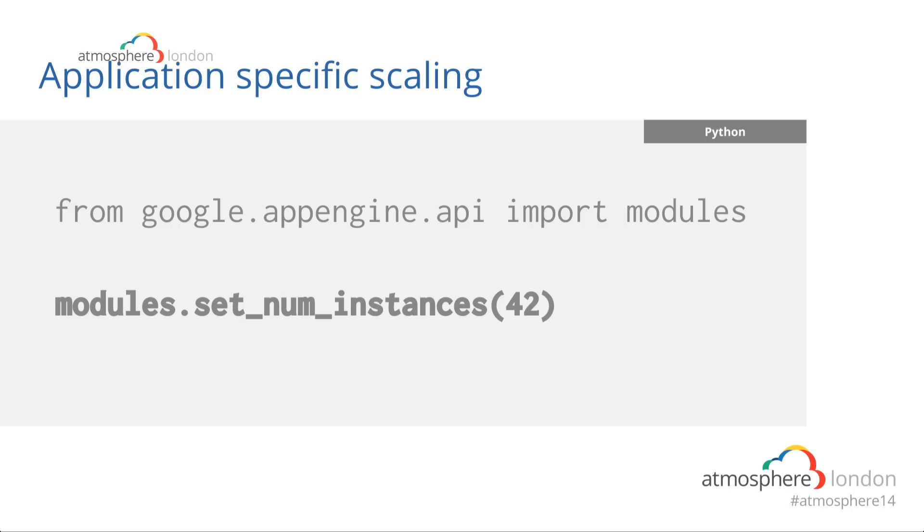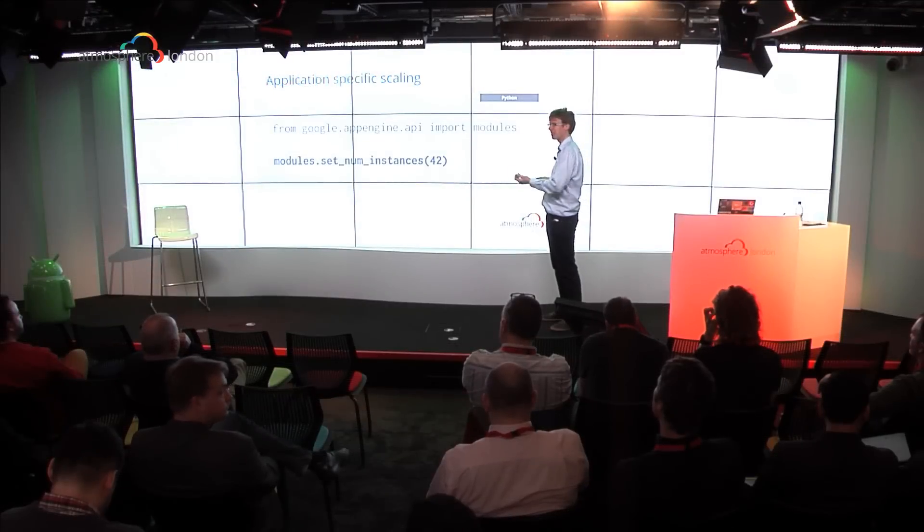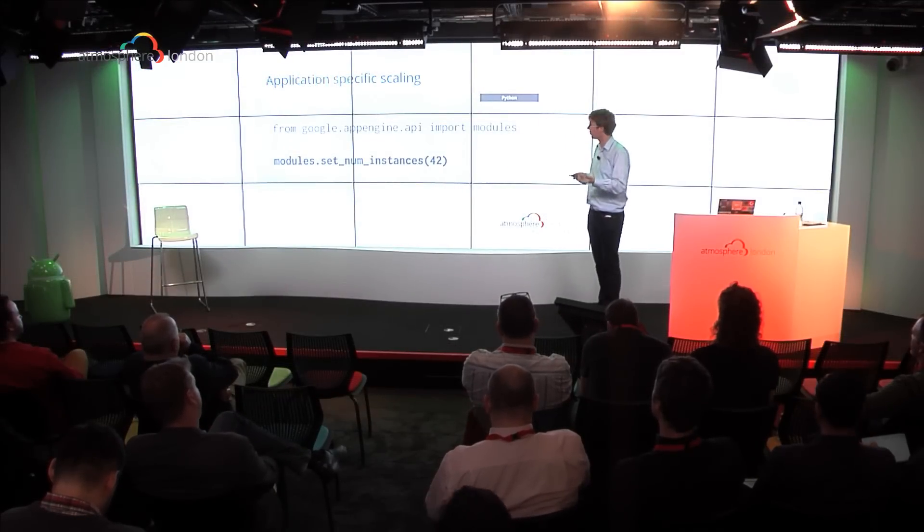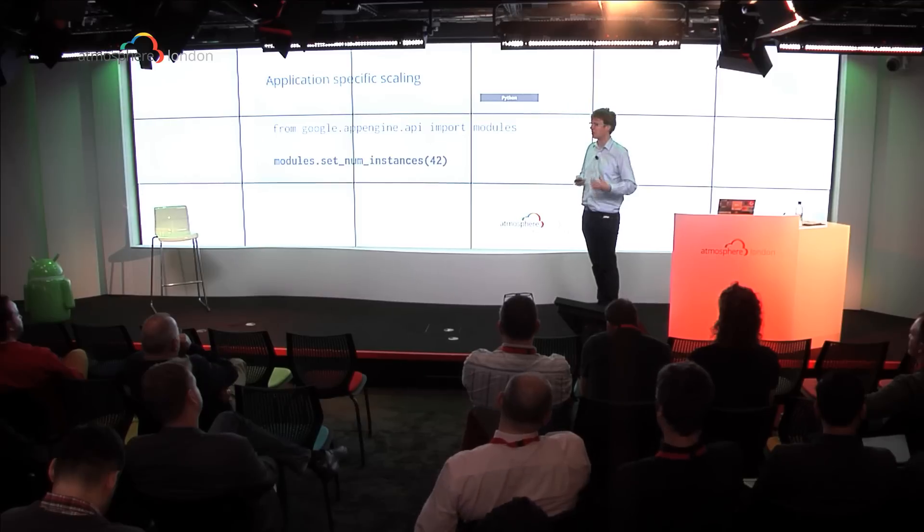What if the number of instances I defined is not enough? There's a simple way: you can install the Modules API and use it from your code to set the number of instances while your code is running. If a VM notices it has too much load, you can spin up more instances, or shut them down when you don't need them anymore. You can automate that.